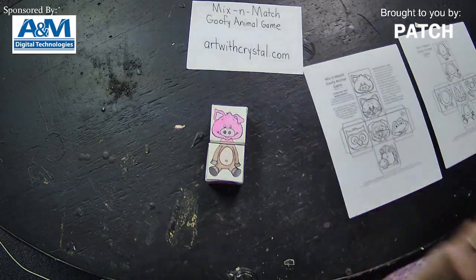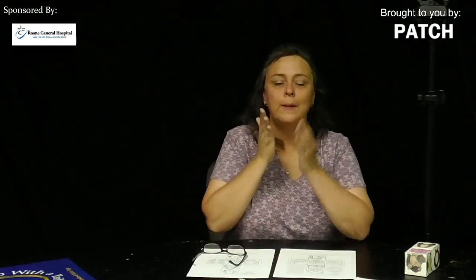I'm glad you stuck with me through that long activity. I'll see you next week, boys and girls. Bye-bye! Have fun!